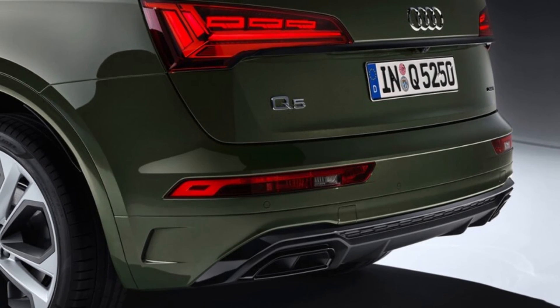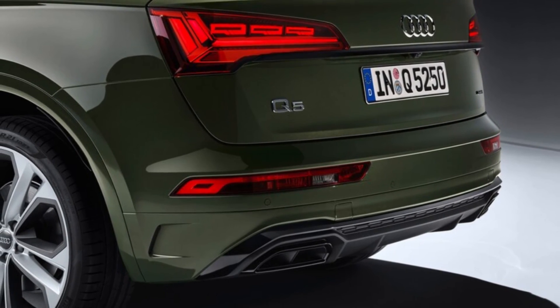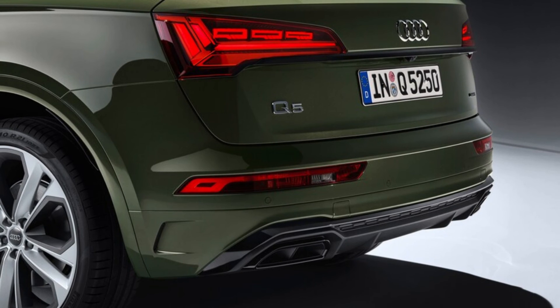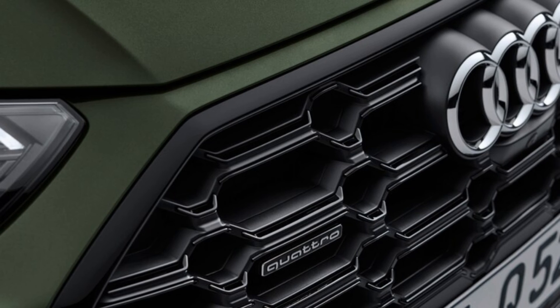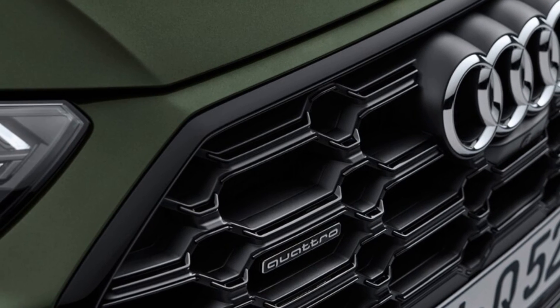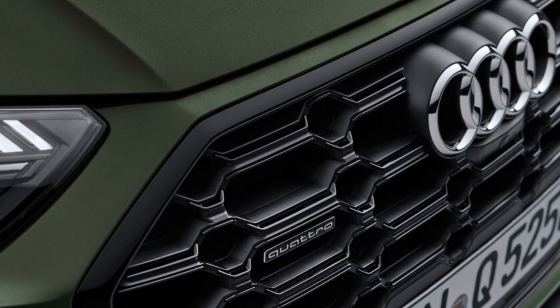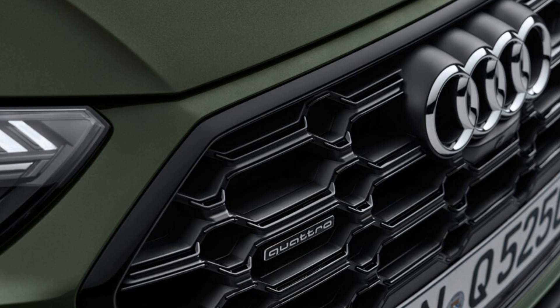The Q5 PHEV carries on with its turbocharged 2.0-liter four-cylinder gasoline-electric hybrid powertrain, which relies on a 48-volt electrical system to feed electricity to the electric motor by way of a 14.1-kWh battery pack. All in, the PHEV is good for a total output of 362 horsepower and 369 pound-feet of torque.